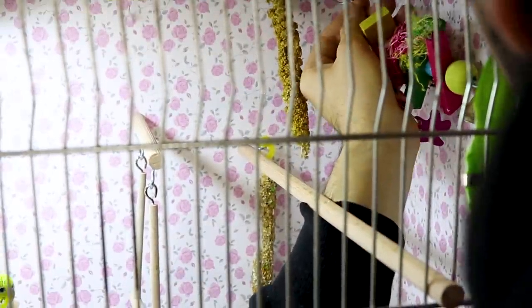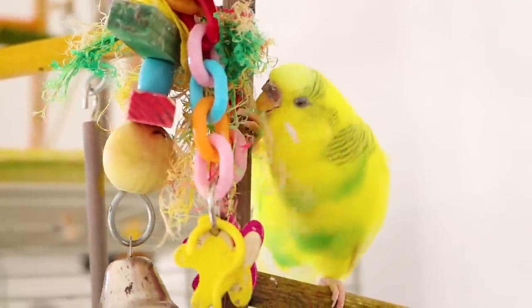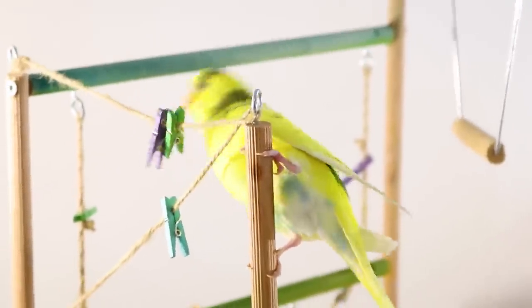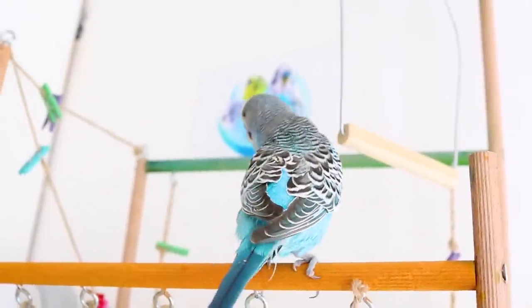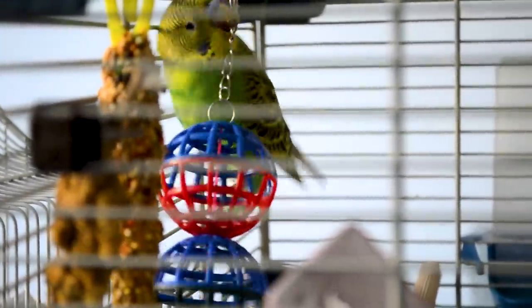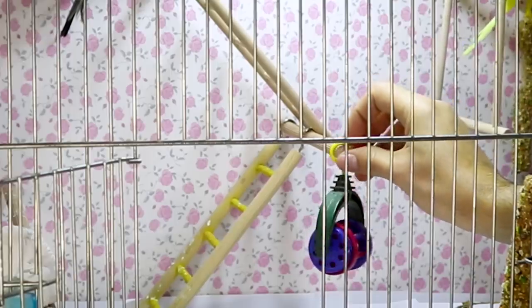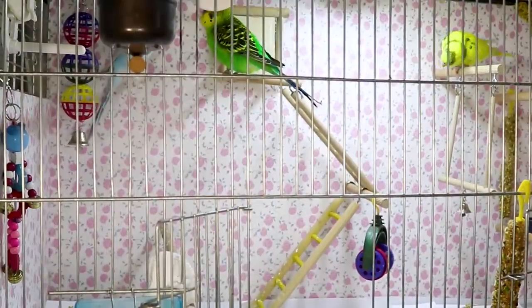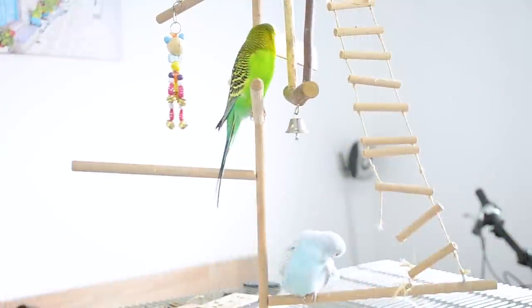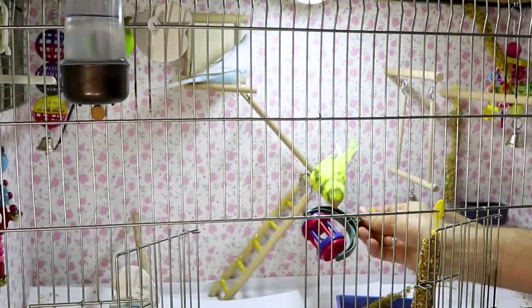Change Toys Often. Your budgie pal is always curious. An assortment of toys will let him climb, chew, and explore. You can give him a toy that offers several activities and show him how to spin the wheel, ring the bell, pull the strings, or hit objects and watch them swing. Introduce new toys carefully so your budgie buddy isn't frightened. If your parakeet likes to be out of his cage, buy or make a play area with lots of activities and interact with him while he plays there.